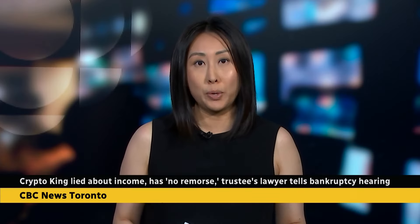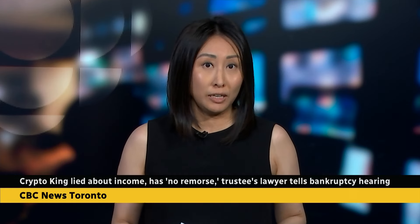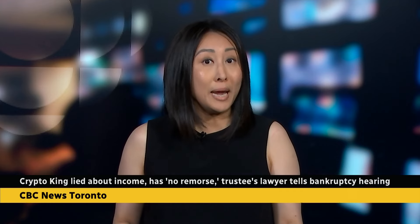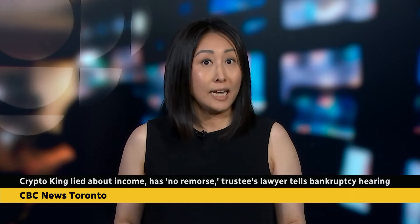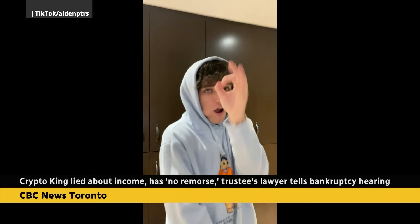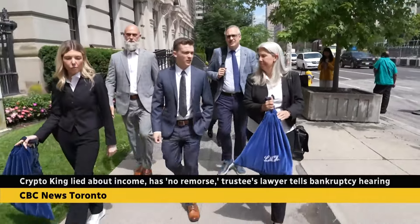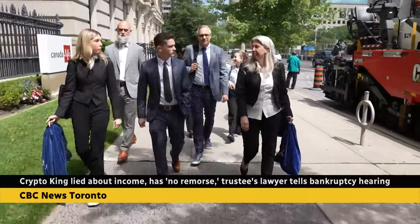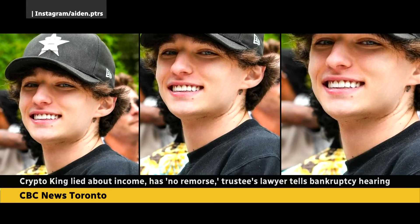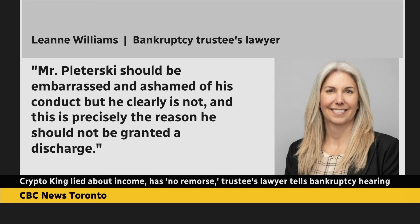The case of Ontario's self-proclaimed crypto king was in front of a judge today. Aidan Plotersky is accused of taking tens of millions of dollars from investors and blowing much of it on his lavish lifestyle. Lawyers are arguing whether he should be discharged from bankruptcy, with an accounting firm responsible for tracking Plotersky's finances saying he's hiding assets and income. The bankruptcy trustee's lawyer argued the 25-year-old hasn't cooperated with the process, operated a Ponzi scheme and has no remorse, saying: 'Mr. Plotersky should be embarrassed and ashamed of his conduct, but he clearly is not, and this is precisely the reason he should not be granted a discharge.'